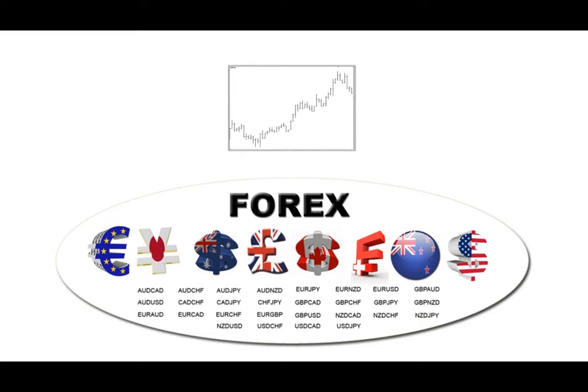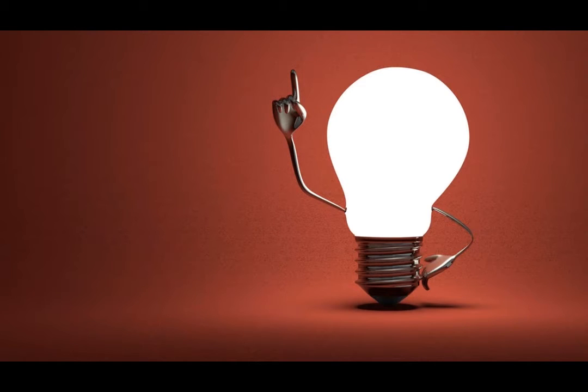If both currencies are weak or both strong, the pair chart will be going absolutely nowhere because there's no imbalance and there'll be no price movement — you'll be in a sideways choppy range. However, if one is strong and the other is weak, so there's an imbalance between their values, you better believe that pair chart is going to be trending strongly. I hope that brief explanation has just given you one of those 'aha' moments — I hope that light bulb has just gone on above your head.